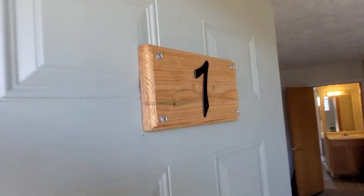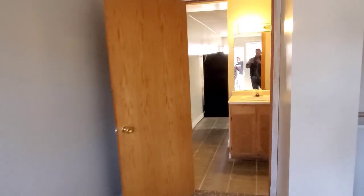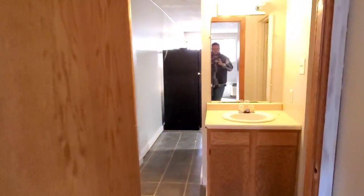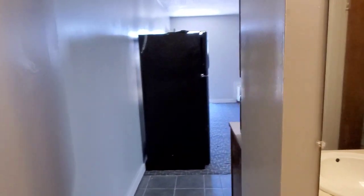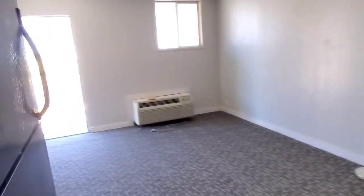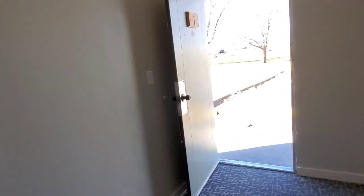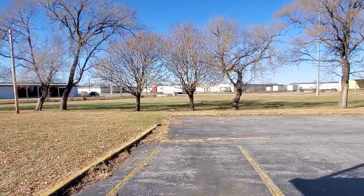I didn't do a great job at a before of this one — walls were already gray and carpet was on the way in. The after is still kind of dramatic though: the door is painted, there's a cool number on the door, carpet's on the floor as it should be, and there's trim around everywhere. The trim actually takes a lot longer than you'd think.